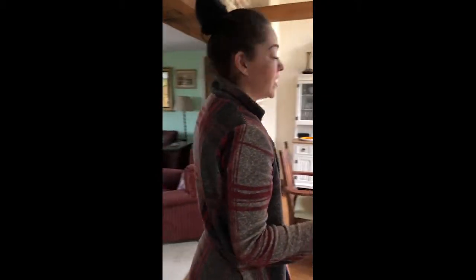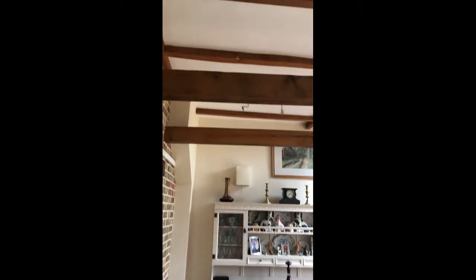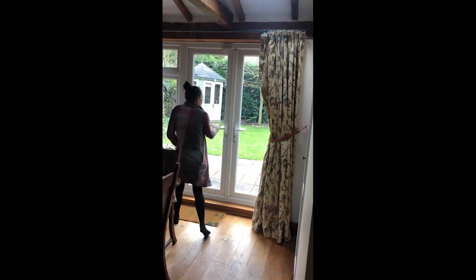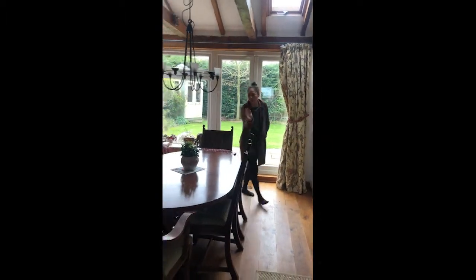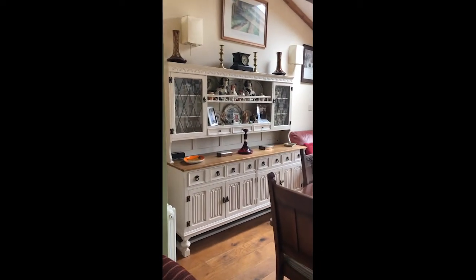Now this extension was done roughly in about 2007. Vaulted ceiling with exposed beams in here. This really, really is a dream dining room, with French doors out into the garden as well. Lovely exposed beam, lots of lovely light through here. By far my favourite room within this property.